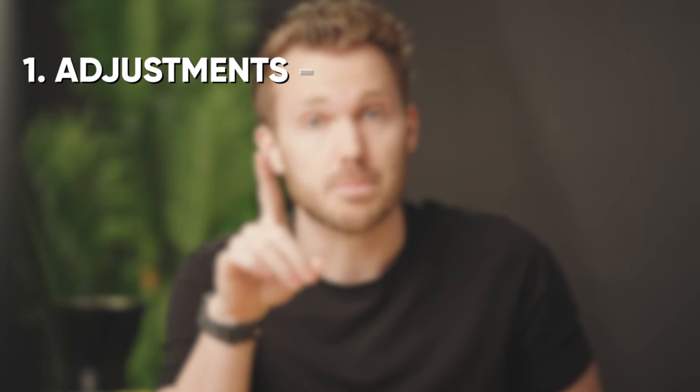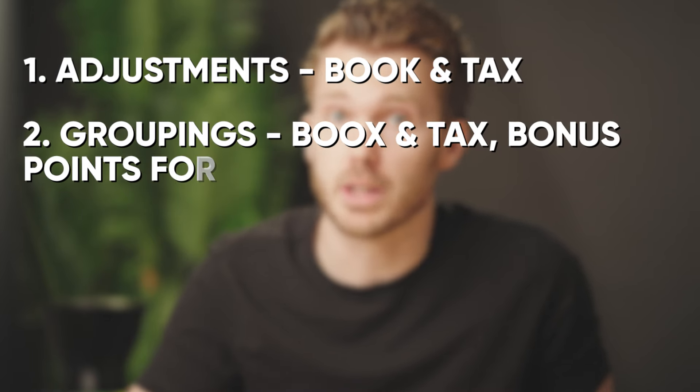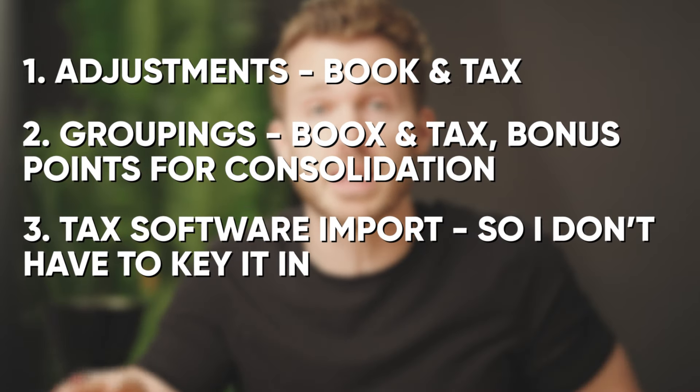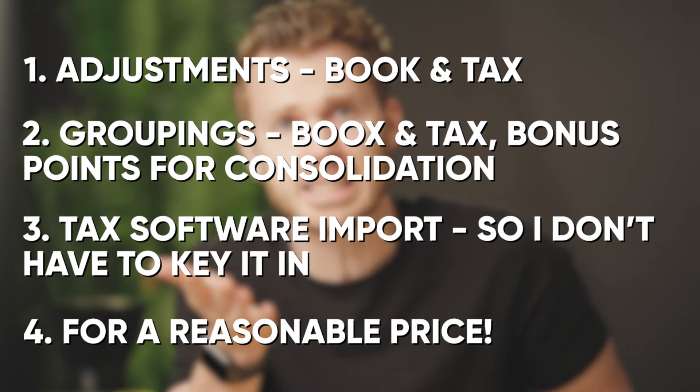All I want is a trial balance software that will let me do four things: one, adjustments, book and tax; two, groupings, book and tax — bonus points if it'll do consolidations; three, tax software import because I don't want to have to key all that stuff in; and four, I want it for a reasonable price. Is that too much to ask? We'll see.